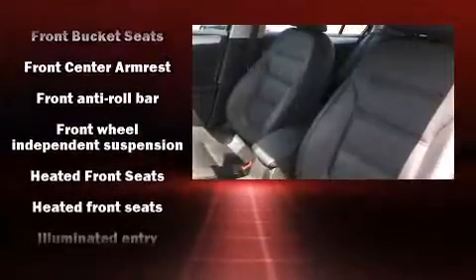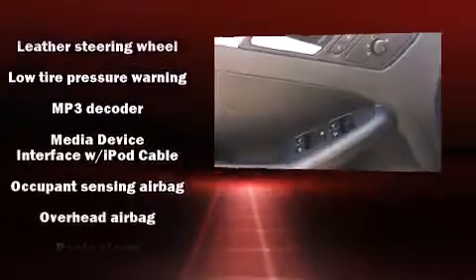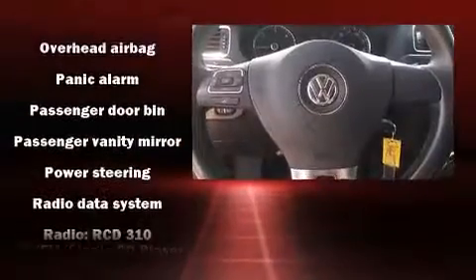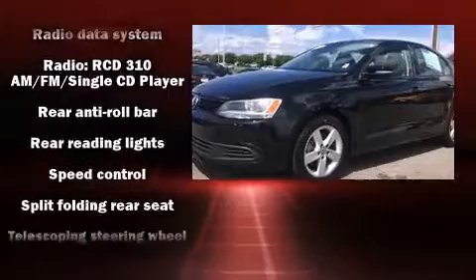Passenger security is always assured thanks to the various safety features such as dual front impact airbags with occupant sensing airbag, a panic alarm, and 4-wheel disc brakes with ABS. Brake assist technology provides extra pressure when applying the brakes.